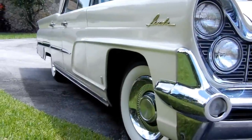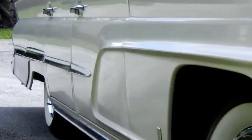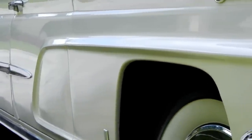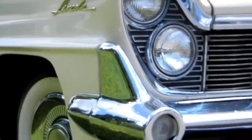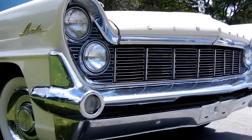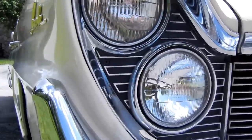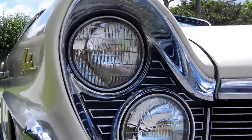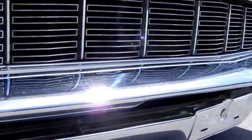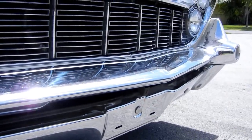If you look at the side from this angle, you can see how incredibly straight the car is. You can look at the headlights and the trim surrounding the headlights. There are a couple of scratches toward the middle of the bumper — that's about it.